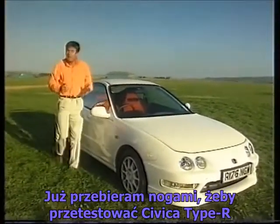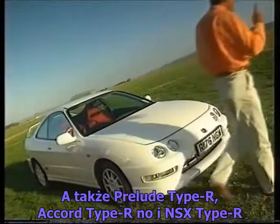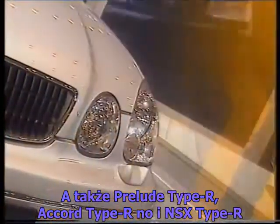I just can't wait to try the Civic Type R, the Prelude Type R, the Accord Type R, and the NSX Type R.